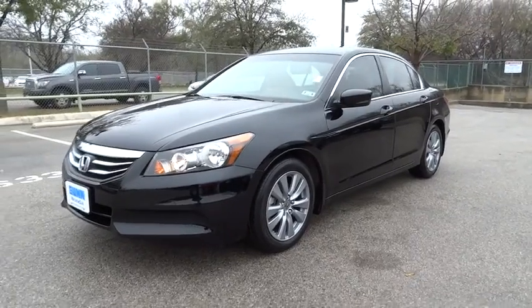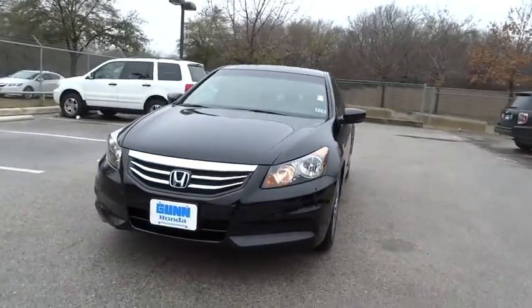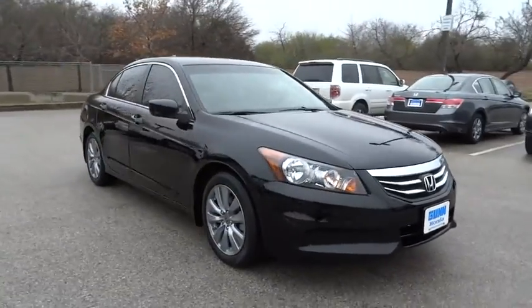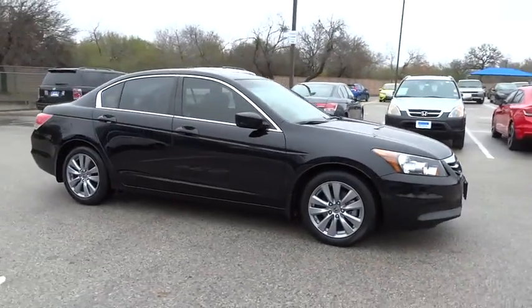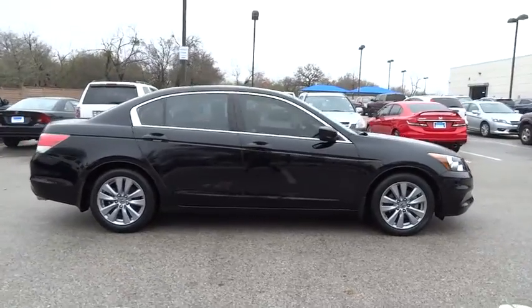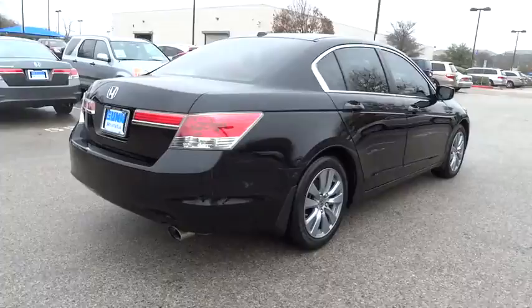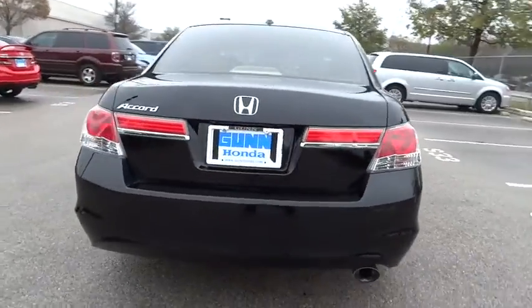2012 Accord. Ingeniously simple, yet overflowing with luxury and technological creativity. All that and more in the Accord, and is priced below $20,000. This vehicle has less than 35,000 miles. Here are some of this vehicle's great options.